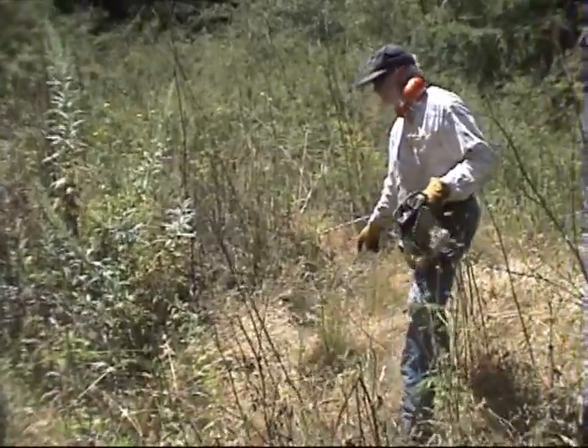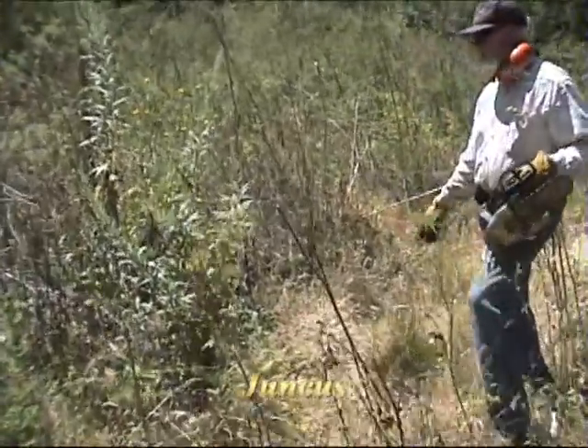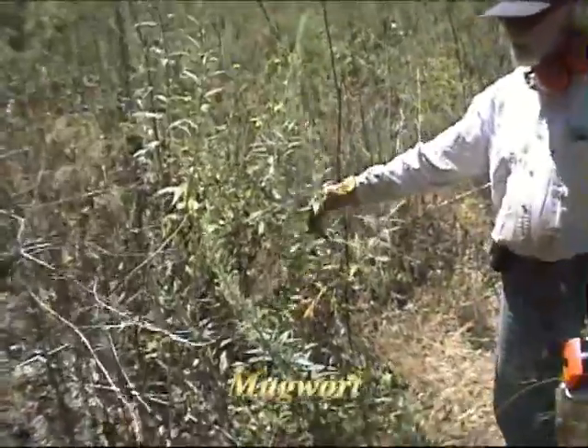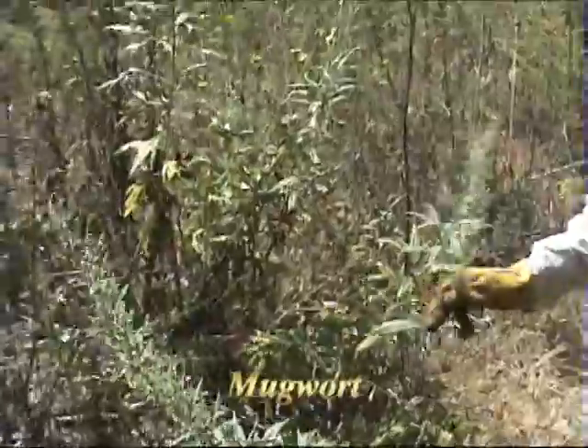So here's this juncus again, so this is fairly moist. And this is mugwort — wonderful plant. It's a great smell. Everybody know what mugwort smells like?